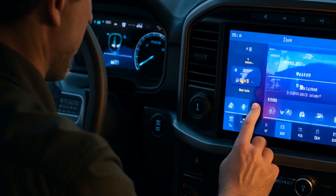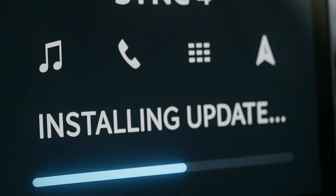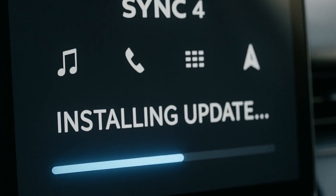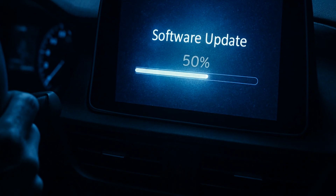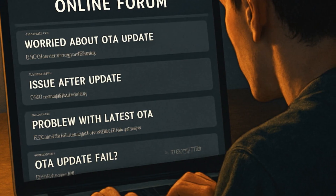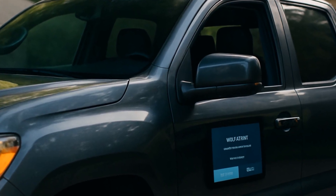The Ford F-150, starting with the 2021 models, comes loaded with Sync 4, which is a pretty impressive infotainment system when it works. Ford will tell you it's future-proofed with over-the-air updates, but to most folks, that just means, why do I have to wait 30 minutes for my radio to come back on? Those OTA software updates are supposed to download automatically, but half the time I see posts in forums like, 'It's stuck at 60%. Is my truck dead?'